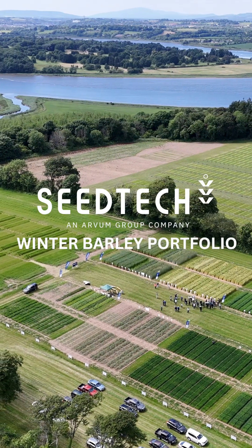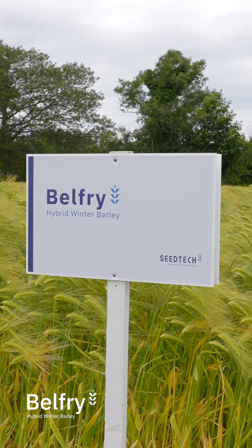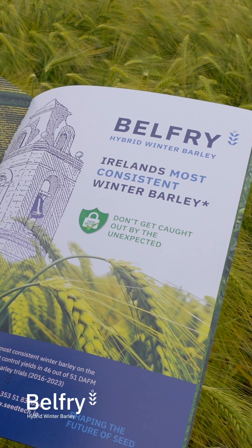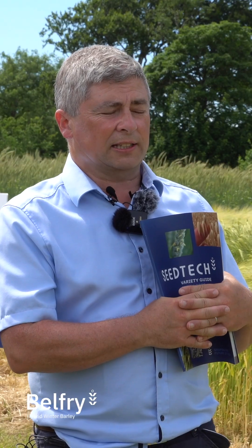So the winter barley again, December sown. Belfry for us is our number one variety. It's a hybrid. It's the shortest hybrid we have. Certainly the stiffest straw. Very good, excellent disease resistance and an excellent overall package.